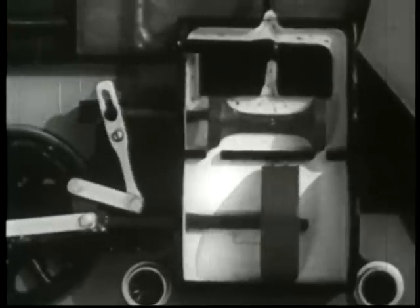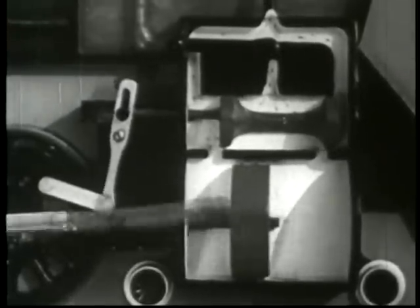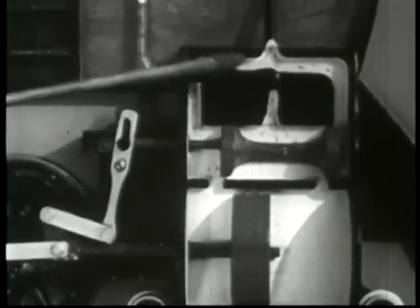As the piston moves back and forth, the steam expands through the exhaust pipe, out the nozzle, and up the stack.